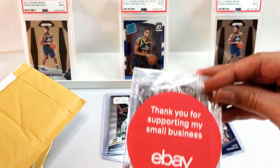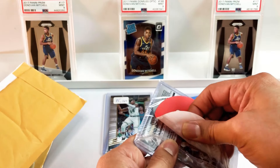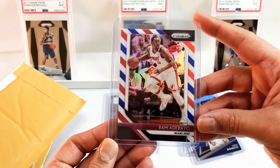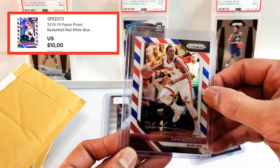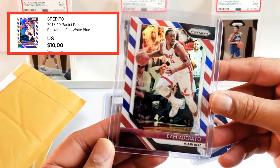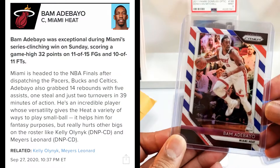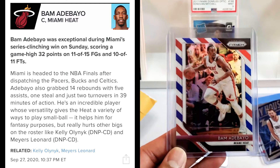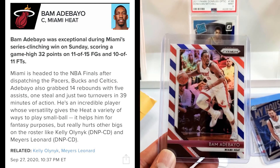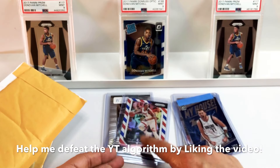Bam Adebayo — thank you for supporting my small business on eBay, that's nice. eBay gives people stickers or maybe he did that himself, pretty cool. Centering looks good enough, maybe a little thick on one side. It is last year's card, so not a rookie card, but a really nice red white and blue Bam. He's been going off in the playoffs — leading the Heat. Jimmy Buckets is there too but statistically Bam has been killing it. You can see why they traded Whiteside because Bam is the real deal.